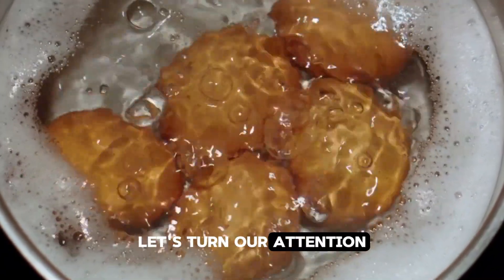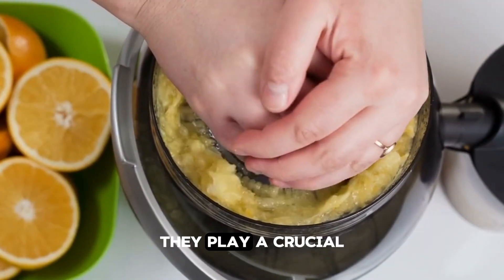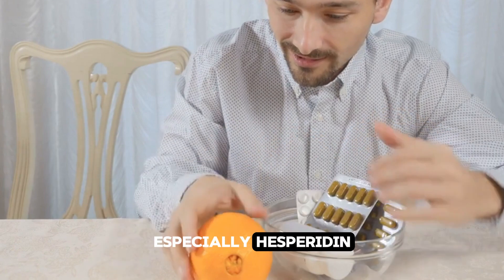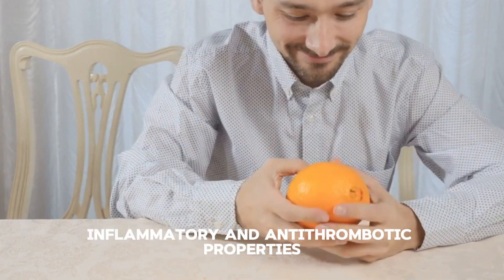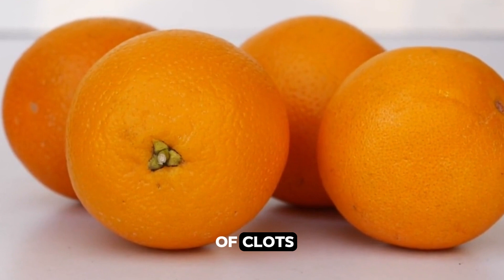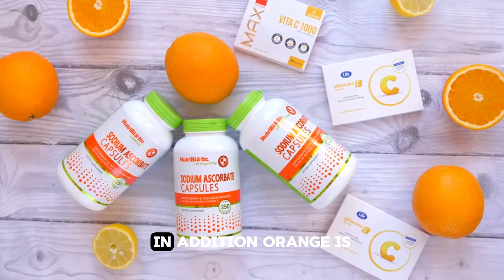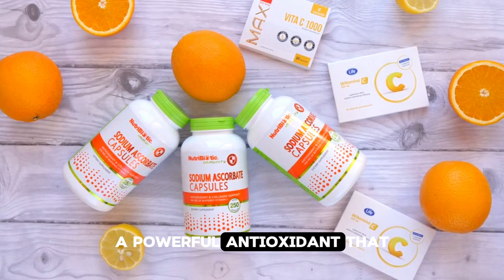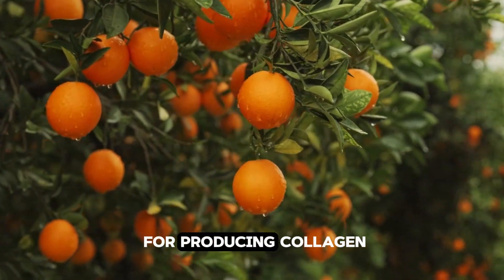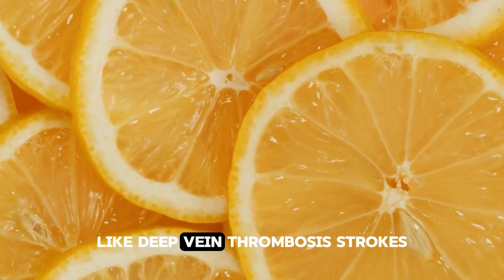Oranges. Let's turn our attention to another vibrant fruit — the juicy orange. Oranges are not just a refreshing snack; they play a crucial role in supporting your body's ability to dissolve and prevent blood clots. Packed with flavonoids, especially hesperidin, this citrus fruit has been shown to have anti-inflammatory and anti-thrombotic properties. Hesperidin works by improving blood circulation and reducing the formation of clots by inhibiting platelet clumping and boosting the function of the endothelium, which is the inner lining of your blood vessels. Oranges are also rich in vitamin C, a powerful antioxidant that strengthens blood vessels and promotes overall heart health, as well as producing collagen to maintain the strength and flexibility of your arteries and veins, reducing the likelihood of clot-related issues like deep vein thrombosis and strokes.